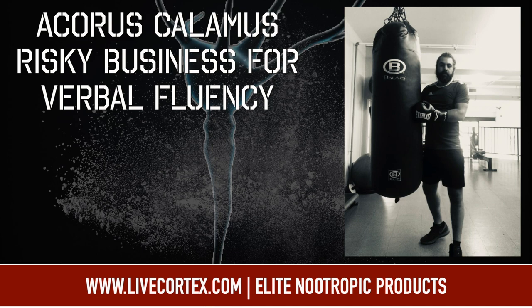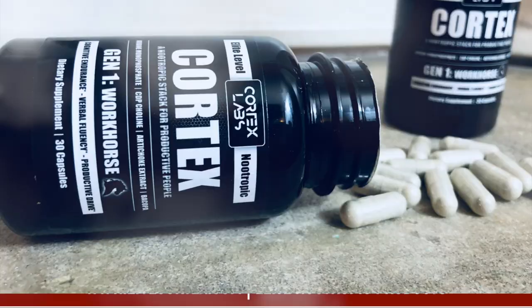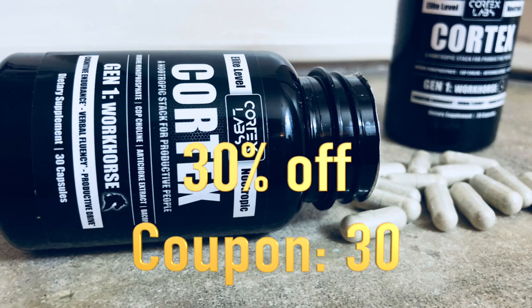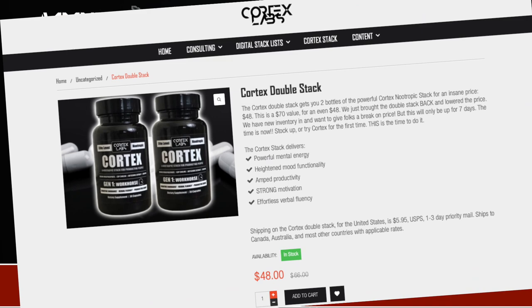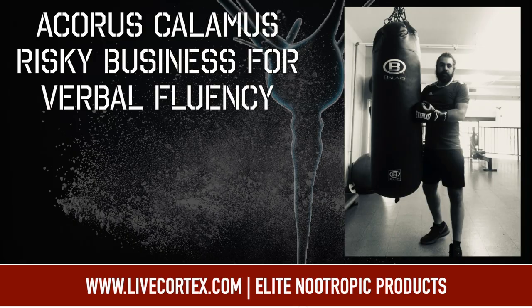Everything we put out on this channel, all the free information, is brought to you by a couple products — luckily, awesome products. Number one, the Cortex Stack. It's a stack I was taking on myself through massive experimentation many years ago that allowed me to muscle through with a high-performing brain during 17–18 hour workdays running my previous business. The Cortex Nootropics Stack is 30% off using coupon code 330 at livecortex.com. The better deal is the Cortex Double Stack, which is two bottles of Cortex, each at $24, available at livecortex.com.